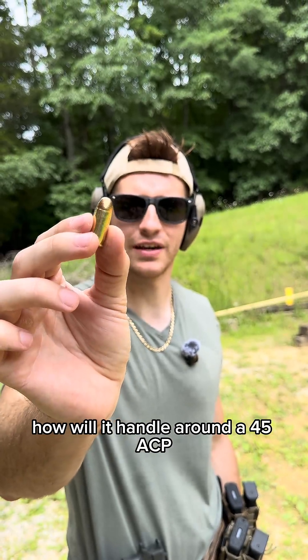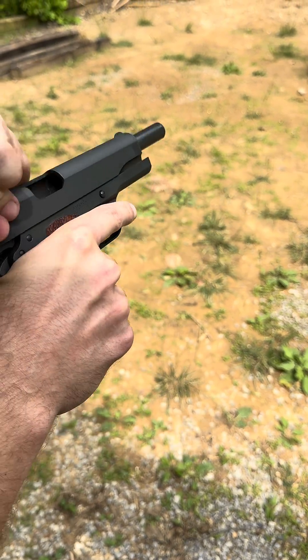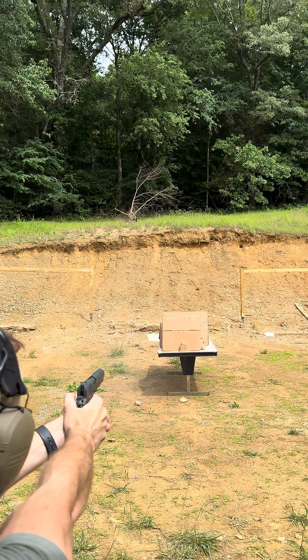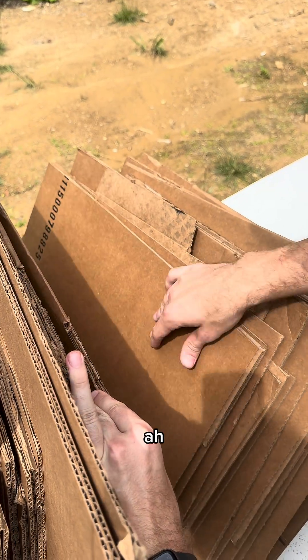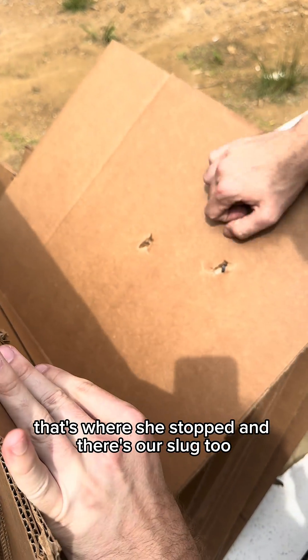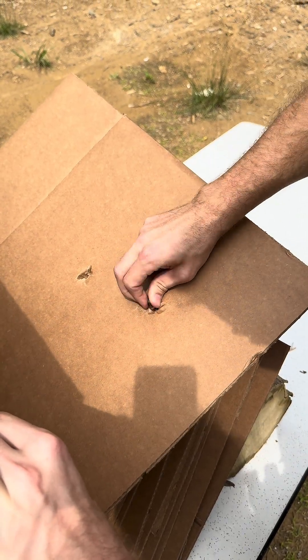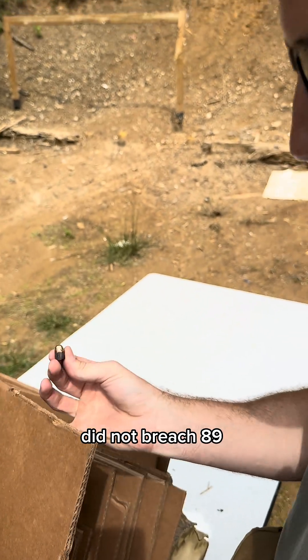How will it handle a round of .45 ACP? Back-to-back World War Champ — 1911. The .45 impacted right here. Let's see how many it made through. That's where she stopped, and there's our slug. Let's see if we can get it out — ooh, that's hot. Perfectly intact. Stopped on 88, did not breach 89.